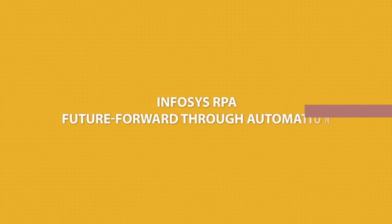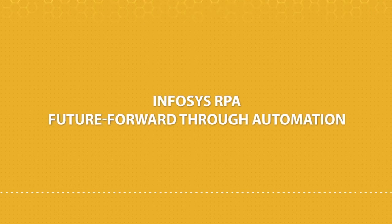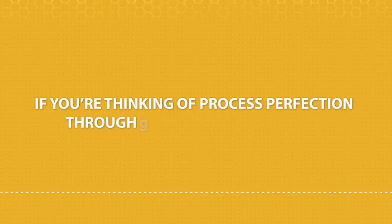In an era where innovation-led disruption is the name of the game, Infosys RPA is a clear trendsetter, achieving process perfection by infusing intelligence into automation. So, if you're thinking of process perfection through touchless automation, we're game.